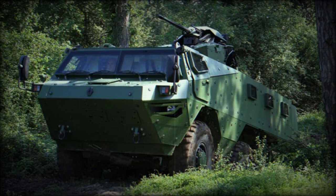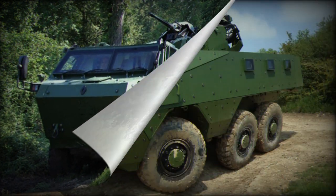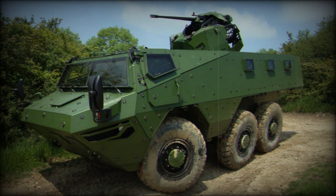The vehicle can transport up to 12 troops, including the commander and driver. The troop compartment is located at the rear. Soldiers enter and leave via rear doors or roof hatches, while the commander and driver use separate side doors.